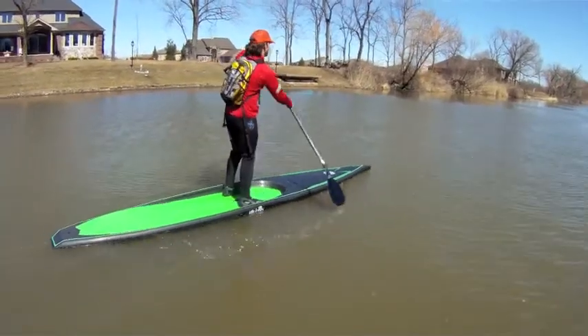Hey, my name is Jake Clement and I just got off the water from my first paddle on my new Black Box Race Board. It is a Sidewinder model, 26.5 wide by 14 feet long.